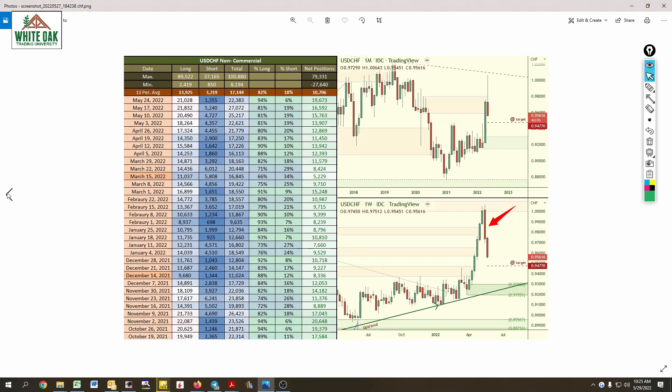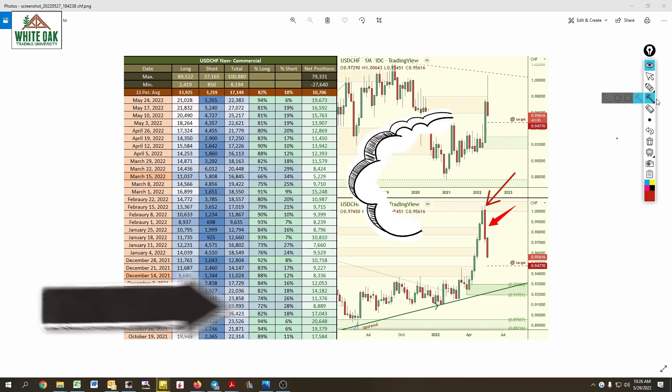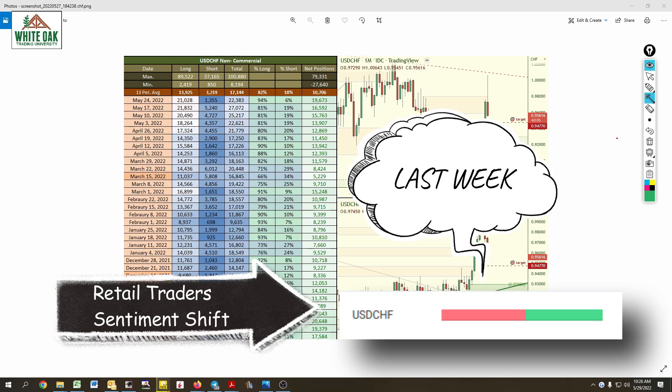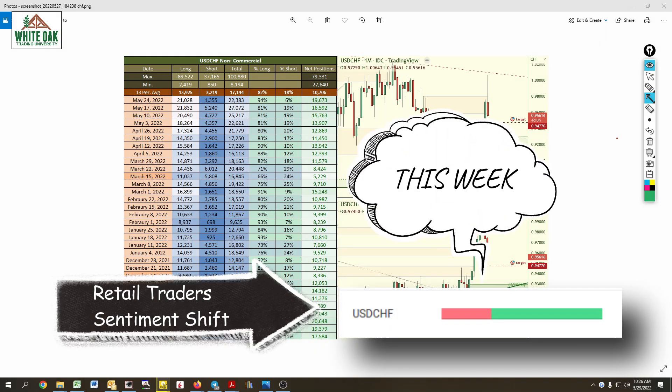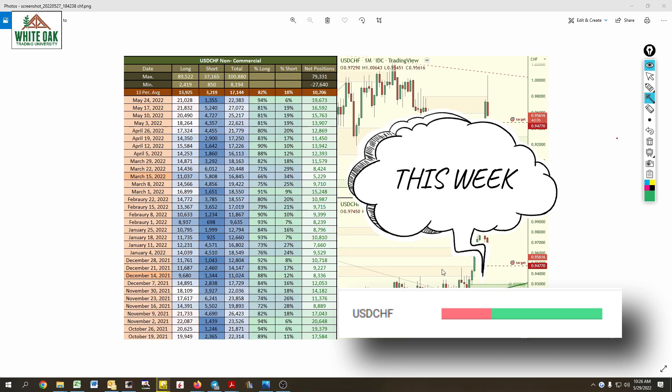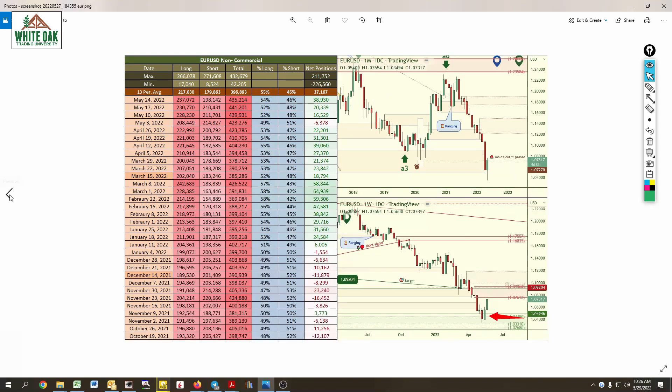USD/CHF contacted institutional selling and price dropped — just as we've been talking about how the markets move. Price is dropping right now. Retail traders got in long positions up near the highs. You can see the difference from the previous week to this week, and how retail traders are always doing the exact opposite of what the institutions are doing with price. Retail traders go long when price is entering into an institutional selling area, and then price drops from those areas. That's why it's very important to understand where the buying and selling areas are on the charts.